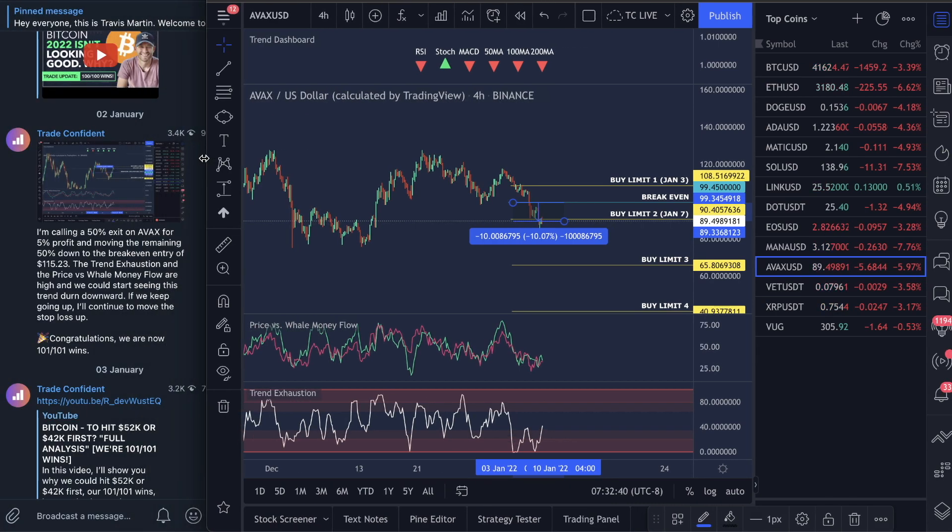We're currently sitting at 101 for 101 wins on this channel. The next win that we're probably going to take is either going to be AVAX, Mana, or Matic. Those three are going to be the next ones that are probably going to turn over and I will keep you guys updated in the Telegram channel for when those actually convert over to wins.